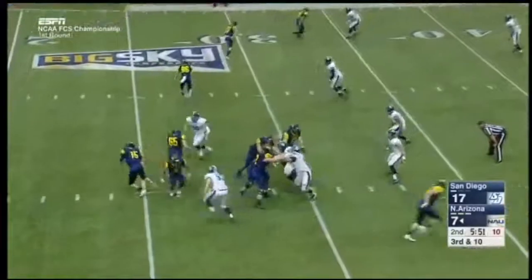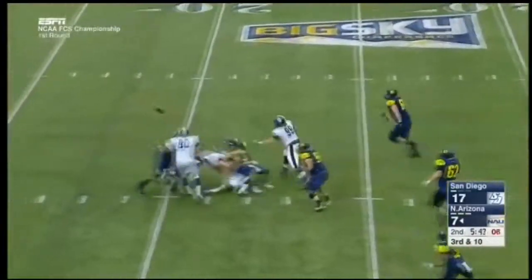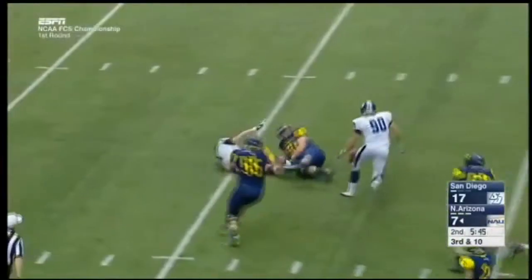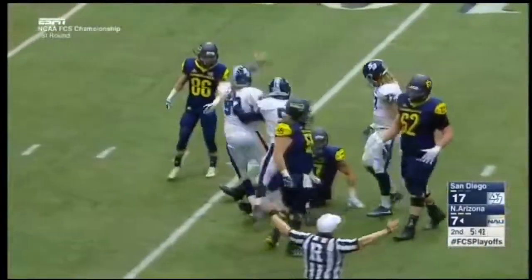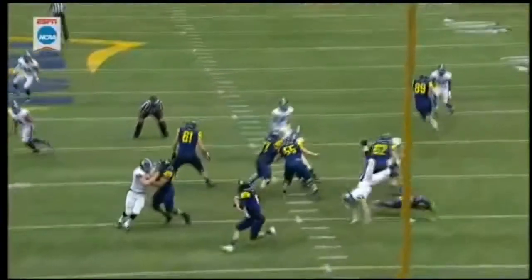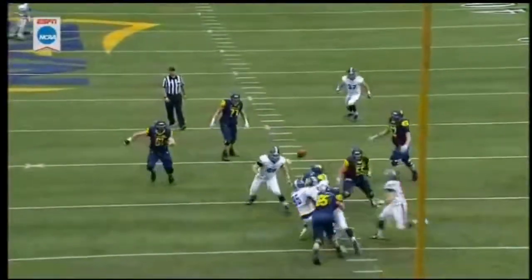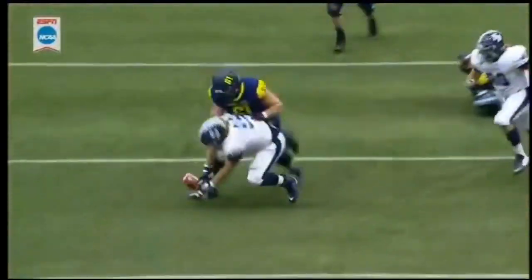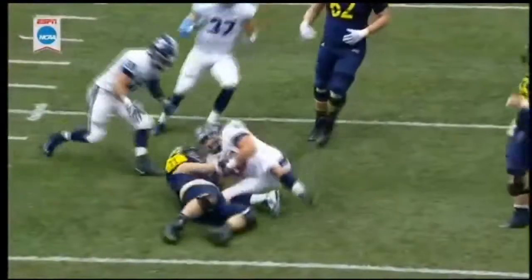They're 0-for-4 on third downs. Pressure coming on Koukas, he steps up, he's hit, the ball comes free. It's loose at the 15 and picked up by USD. Jumping on it was Jake Whip. Every now and then what you do — good job of keeping Koukas in the pocket, and then the strip by Glacian as well as Peterson. Good job recovering, making the nice scoop — not easy to do for the big guys.